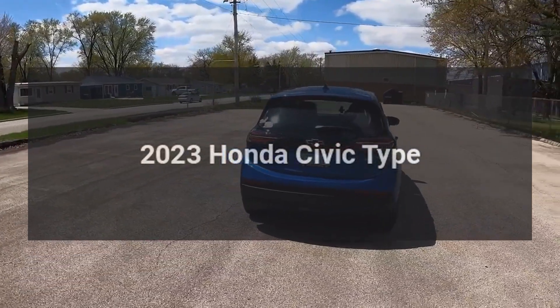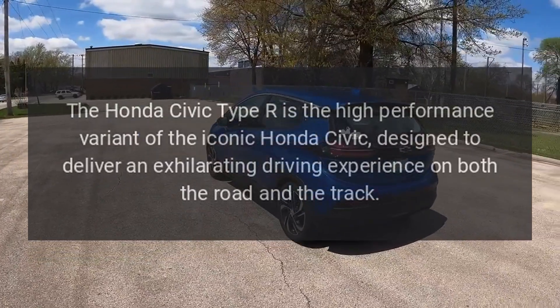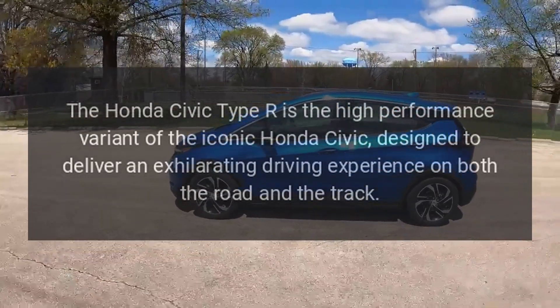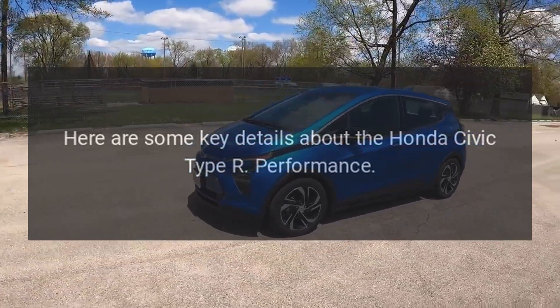2023 Honda Civic Type R. The Honda Civic Type R is the high-performance variant of the iconic Honda Civic, designed to deliver an exhilarating driving experience on both the road and the track. Here are some key details about the Honda Civic Type R performance.